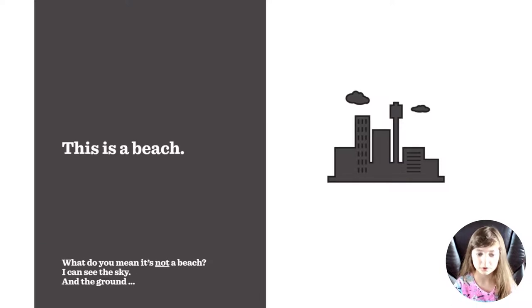This is a beach. What do you mean it's not a beach? I can see the sky and the ground. It's not a beach, it's a town.